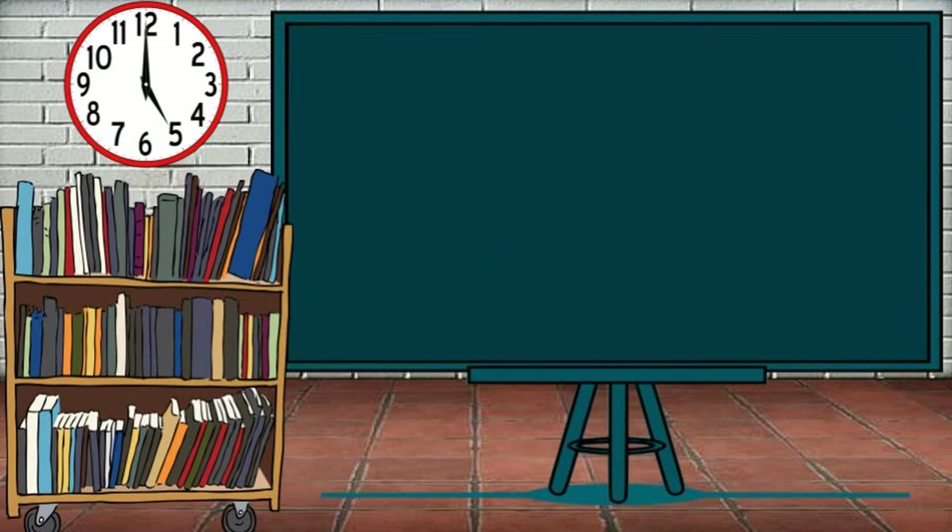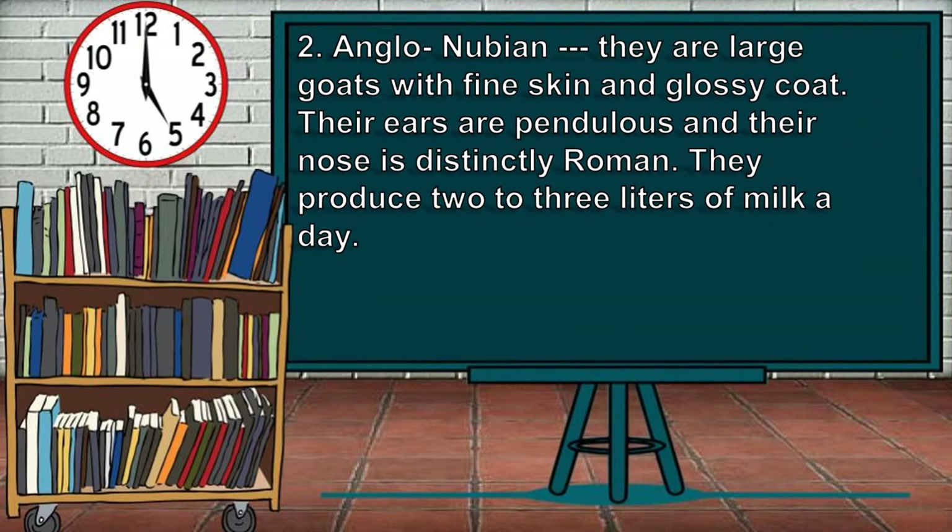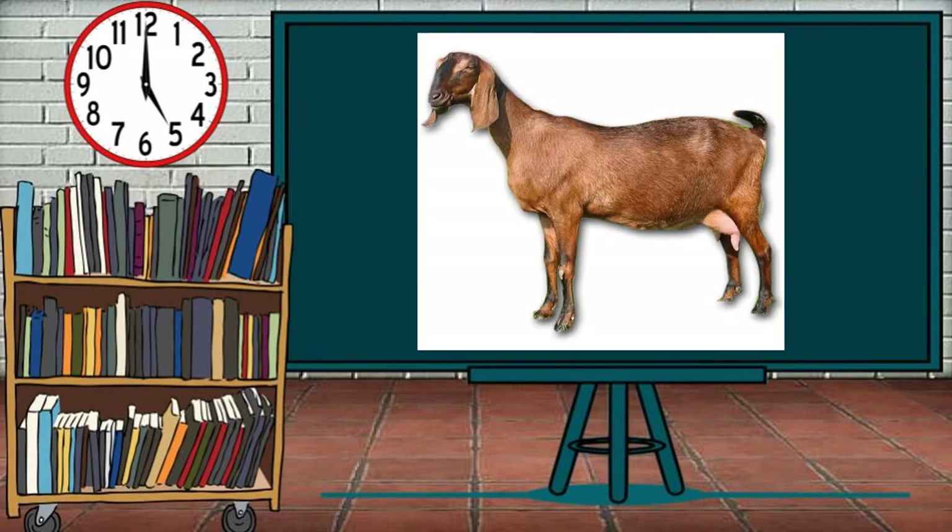The second breed of goats is the Anglo-Nubian. They are large goats with fine skin and a glossy coat. Their ears are pendulous and their nose is distinctly Roman. They produce two to three liters of milk a day.